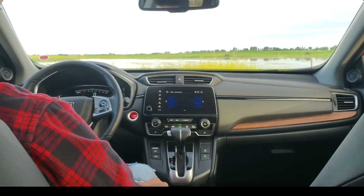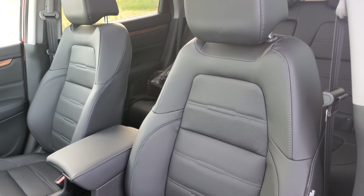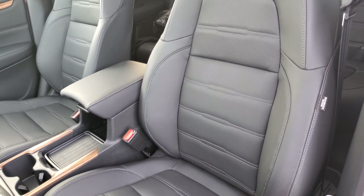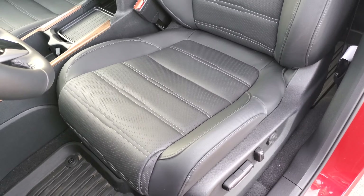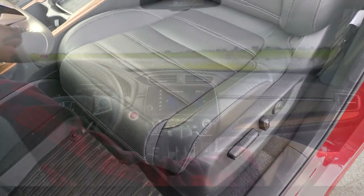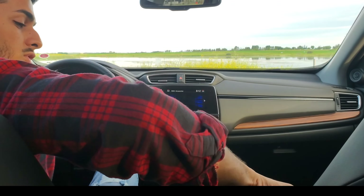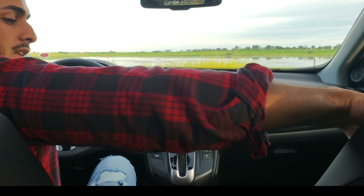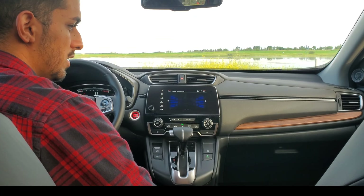Let's talk about the seats themselves. They're very nicely wrapped in leather with authentic stitching and a neat design — they are perforated, so maybe cooled seats are in the near future for Honda CR-Vs. LXs came with pure fabric, which was okay. Sport trims had leather bolstering with fabric centers, and I think the Sport seats did look pretty cool.